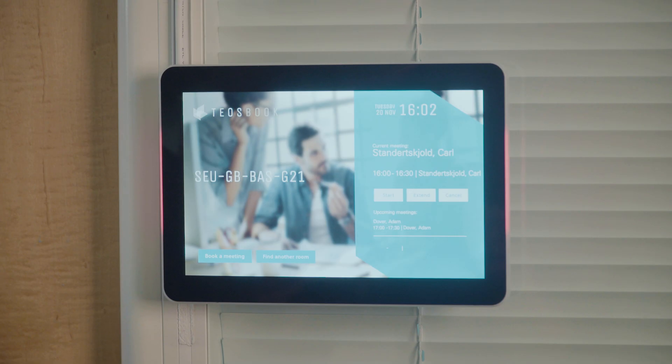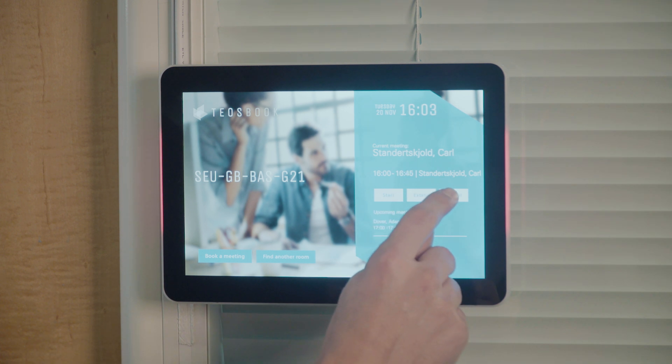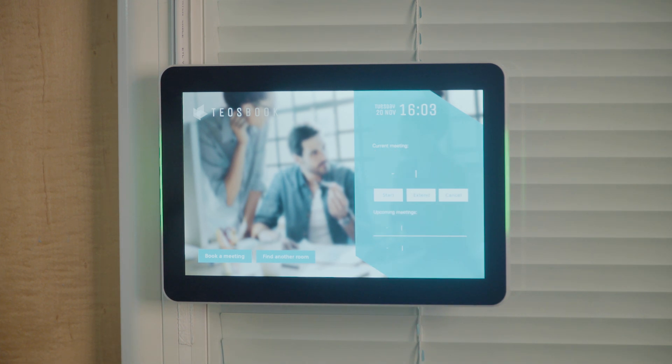You can customize this auto cancellation time to whatever you like. If the meeting looks like it's going to overrun, just touch extend, and when your meeting is finished, touch cancel. The room is now free for other users to book.